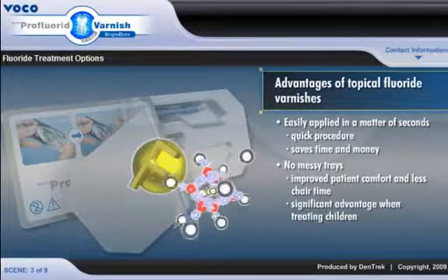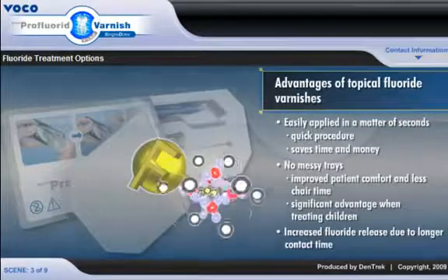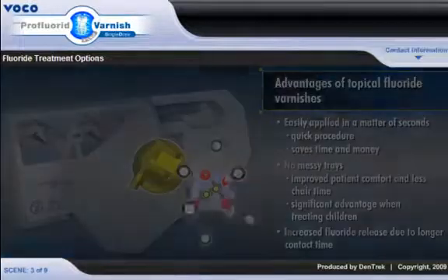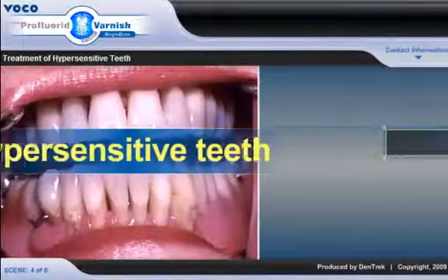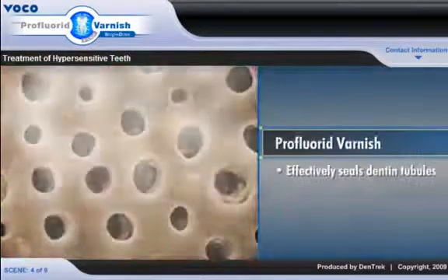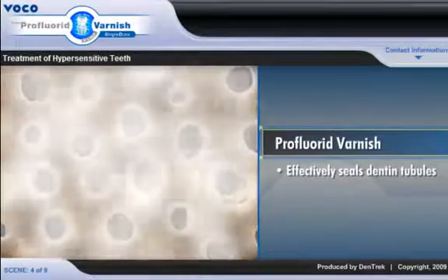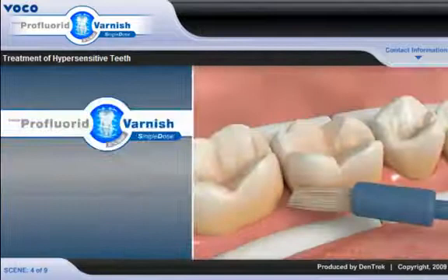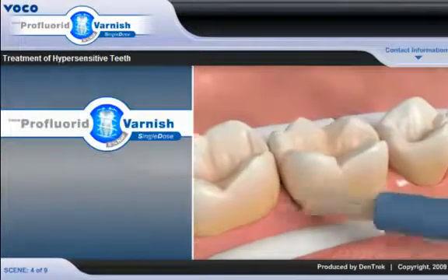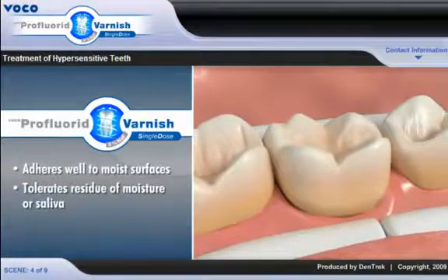And most important, varnishes offer increased fluoride release due to longer contact time. Indicated for treatment of hypersensitive teeth, Pro Fluoride Varnish effectively seals dentin tubules in cavity preparations and on sensitive root surfaces. Applied as a thin film on hard dental tissues, Pro Fluoride Varnish adheres well to moist surfaces and tolerates residue of moisture or saliva.